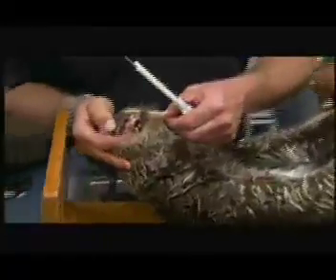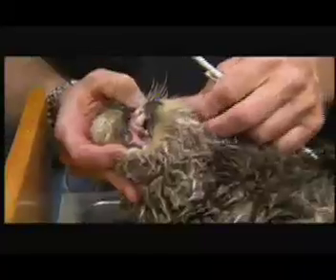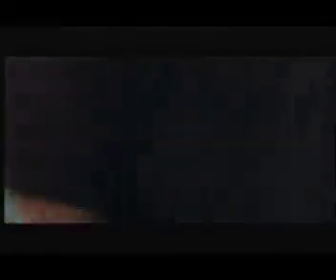Then they begin to gather data: blood samples, urine samples, and measurements. We're trying to answer big picture questions — what's the health of the sea otter population? This older female's teeth are in pretty rough shape, which is typical for an old sea otter. She's probably 14 or 15 years old. The fact that she still has a pup is really testimonial to her tenacity and how good a mom she is.